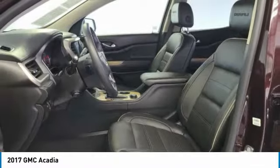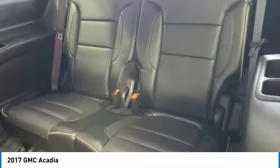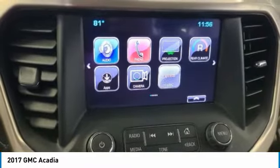Electronic stability control, power lift gate, brake assist, traction control, remote keyless entry, fog lights, four-wheel disc brakes, speed control, rear window defroster, navigation system.